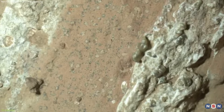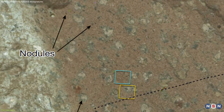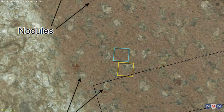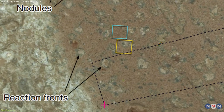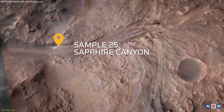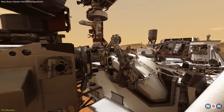On the surface, scientists noticed something unusual: dark, circular nodules and ring-shaped spots scattered across the rocks. These repeated patterns suggested underlying chemical or environmental processes. The rover drilled into one of these rocks, later nicknamed Sapphire Canyon, and analyzed it with its onboard instruments.